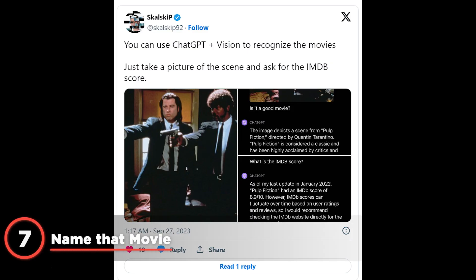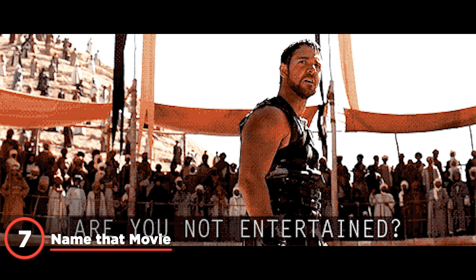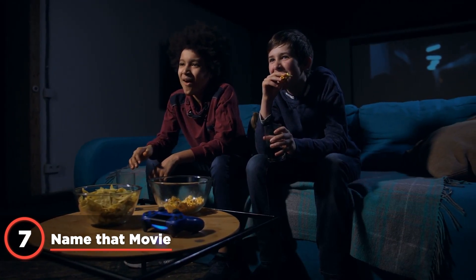ChatGPT can identify scenes from movies and provide additional context. One Twitter user uploaded a screen grab from the movie Gladiator. The chatbot answered like it had actually watched the movie, not only responding to the original query but also topping it off with additional context including the actual dialogue of that scene.